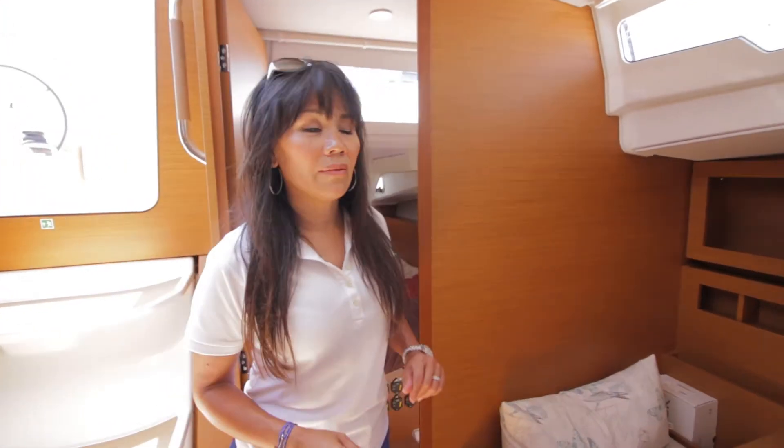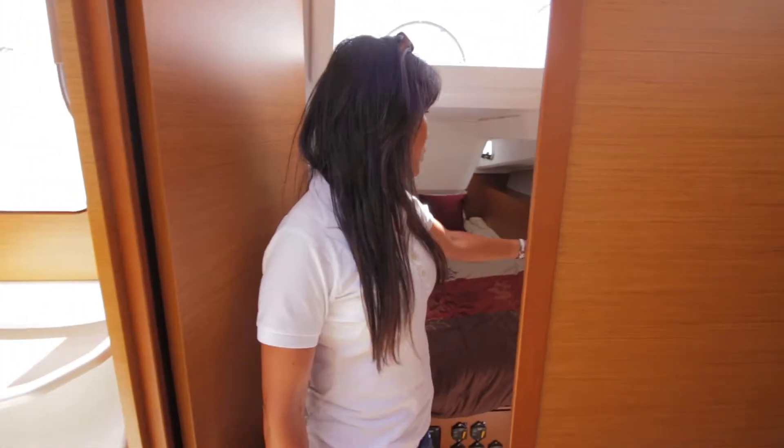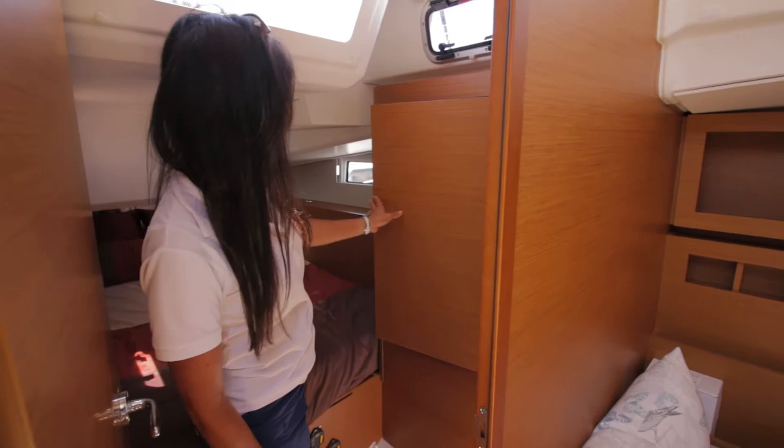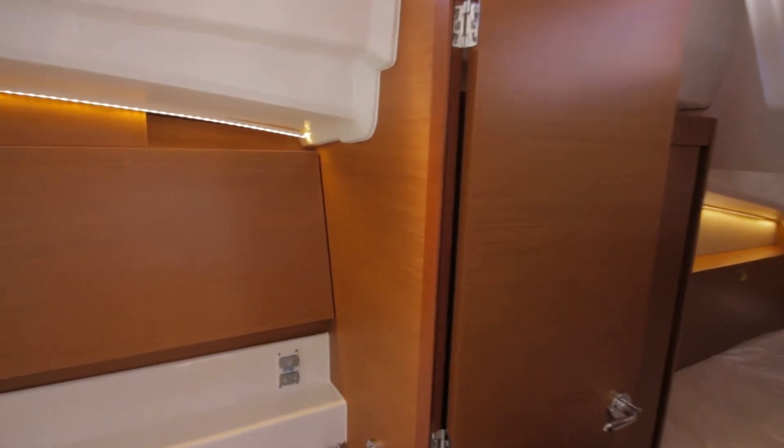Right behind the nav station you have the aft stateroom, which comes with a nice large hanging locker with plenty of lights and hatches, as well as another stateroom on the port side that has a connection to the head, and this head also has a separate shower.